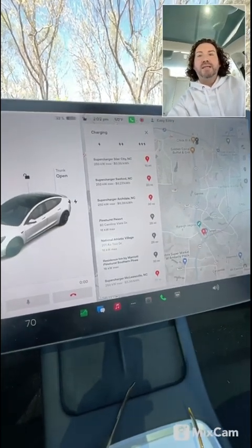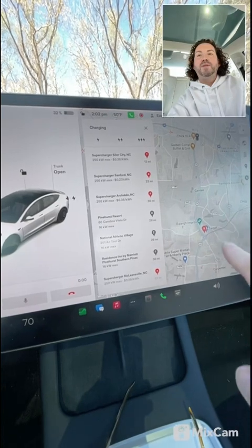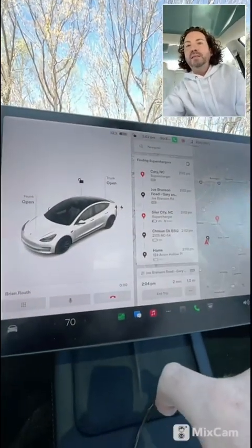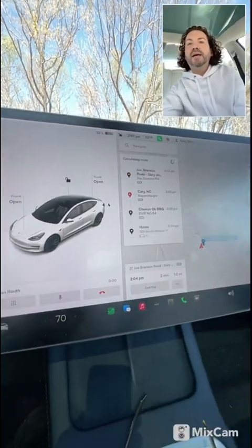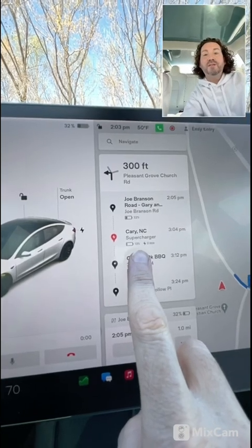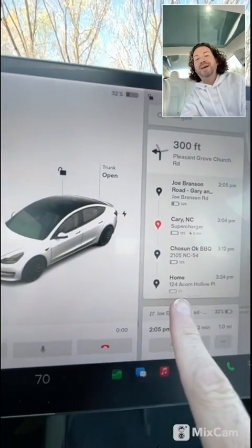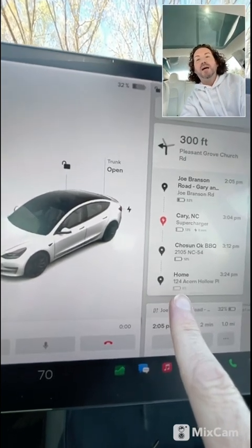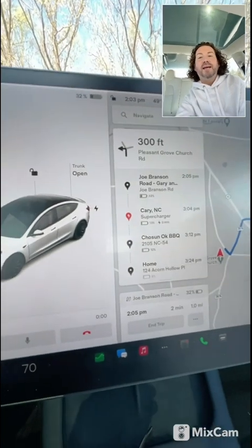I'm only about a mile from my next stop, so I'll go there first and then decide what to do. Let's go ahead and add this charger as a stop, editing the trip so it comes after my next destination. Our state of charge would be 13% at that charger, which would be really good — we'd charge very quickly. It's now showing six percent state of charge when getting home, which means I would not need to charge at all.